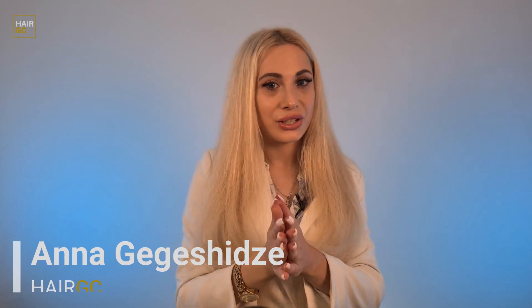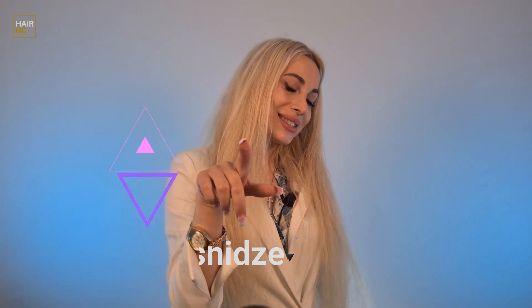Don't forget to like this video and subscribe if you haven't already. My name is Ani — I'll see you next time.